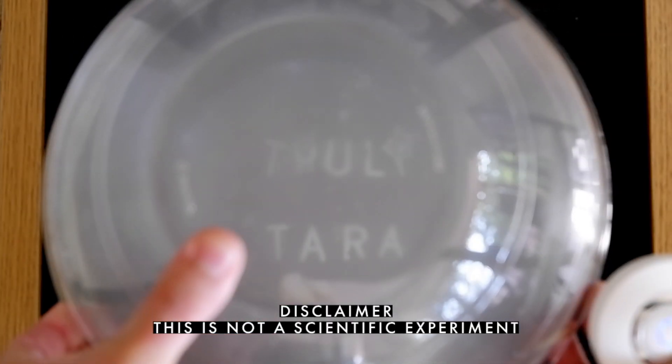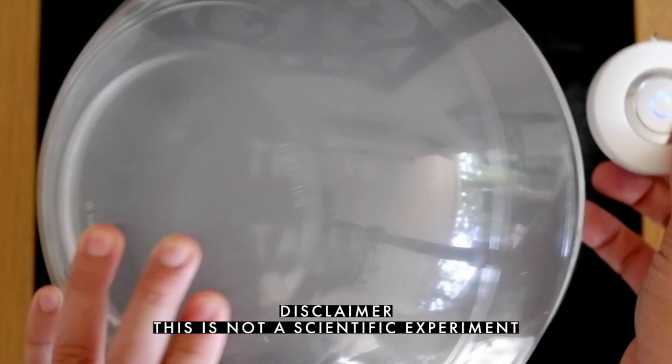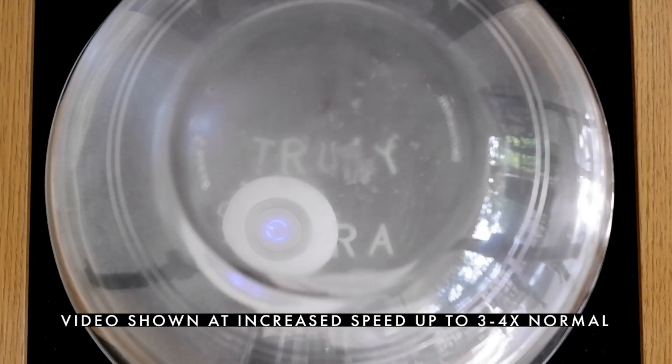Please take note that we collected smoke in a glass bowl from burning paper in this test and placed the wearable air purifier inside. The device cleared the smoke inside the glass bowl in about 2.5 to 3 minutes.